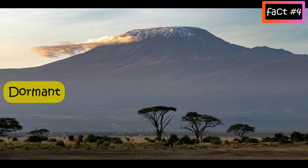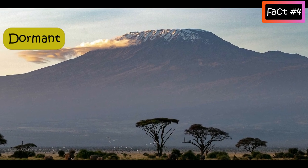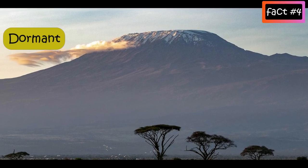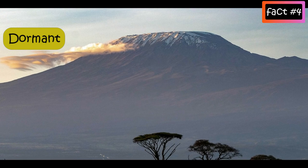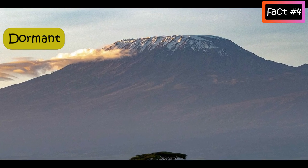Dormant volcanoes are those that have erupted in historical times but are now quiet and may erupt again in the future — for example, Mount Kilimanjaro in Africa and Mount Fuji in Japan.